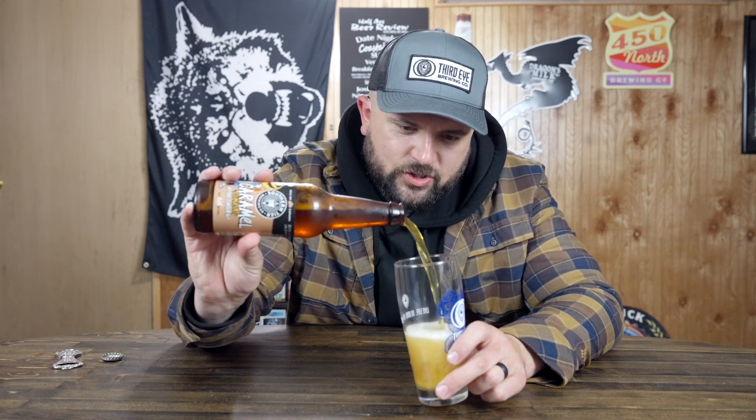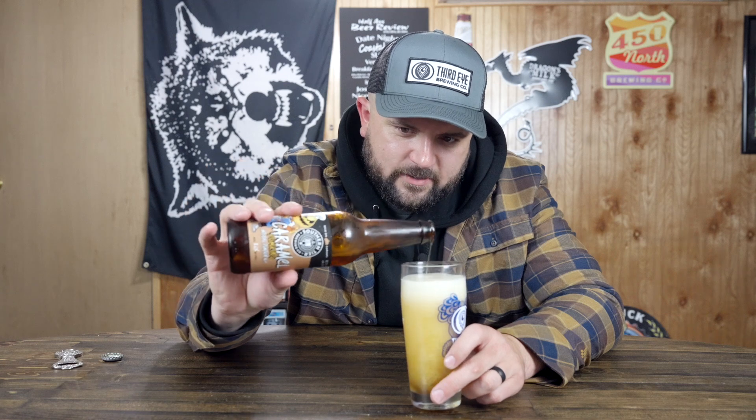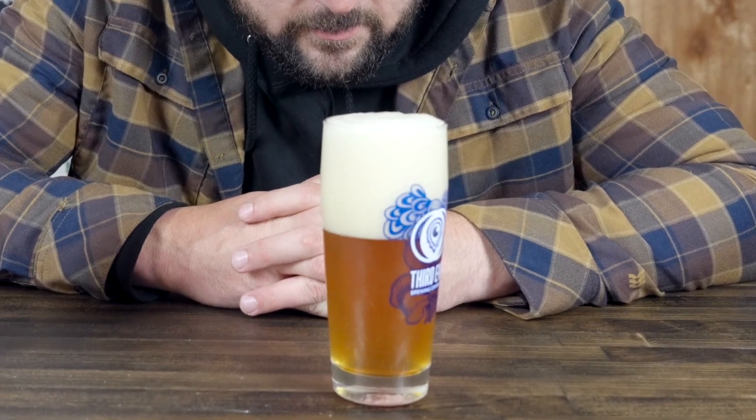Let's pop this open. Let's pour it, look at it, smell it, taste it, see what it's got going on — going straight for that hard pour. Now we're going to talk a little bit about what happens when your brewery gets too big. I thought I was going to foam over.